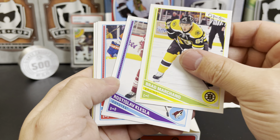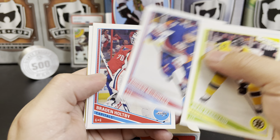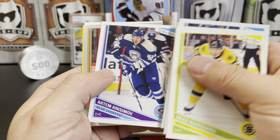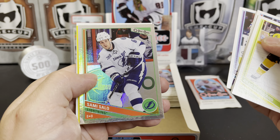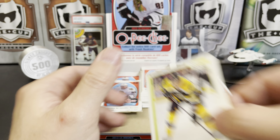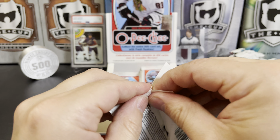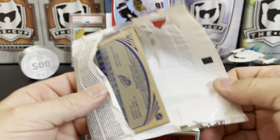Brad Marshall, Radoslav Klesla, Andrew MacDonald, Braden Holtby, Artem Anisimov. There's a rainbow of Sami Salo, Paul Stastny sticker, and an Evander Kane retro on the Oilers.